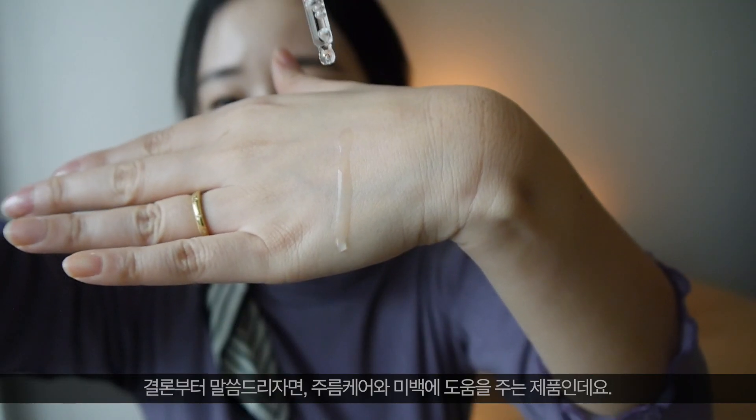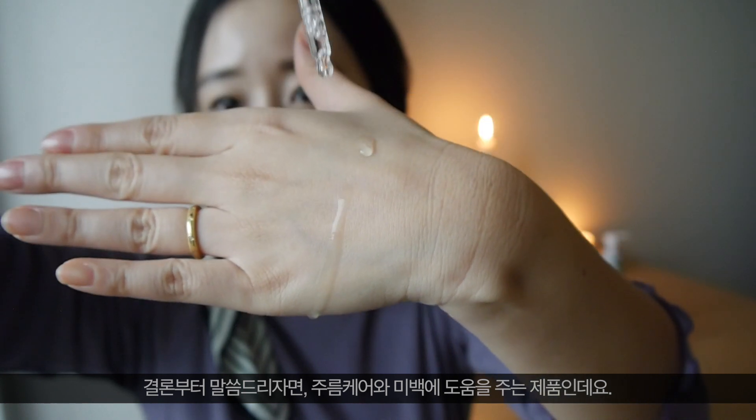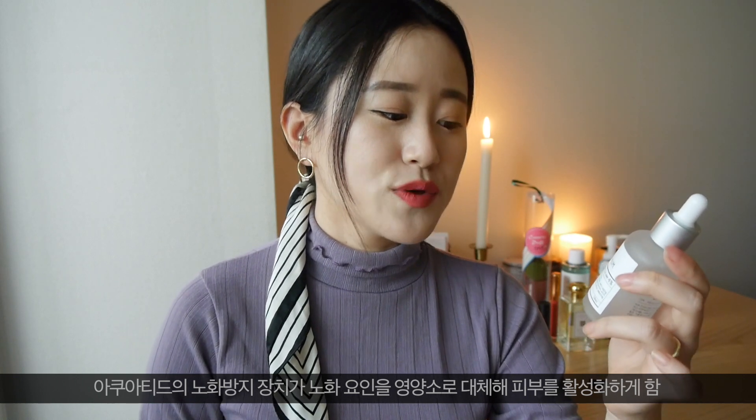To jump to the conclusion: it helps with reducing wrinkles, lifting, and whitening as well — though I'm not sure about the whitening yet because I've only been using it two weeks. I do feel definitely brighter. It has an active Aquatide special mechanism for anti-aging which activates the skin to replace aging factors with nutrients. This kind of explanation was new to me, so if you're looking for newer anti-aging products, please check this out.